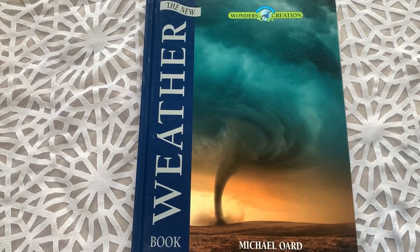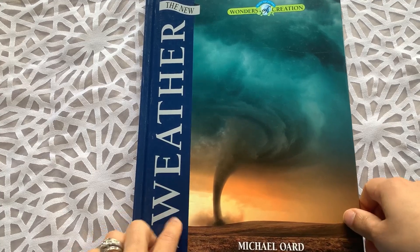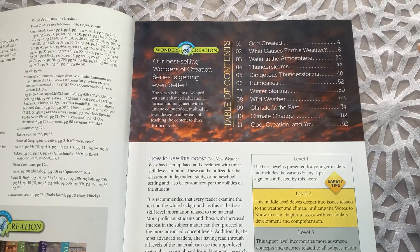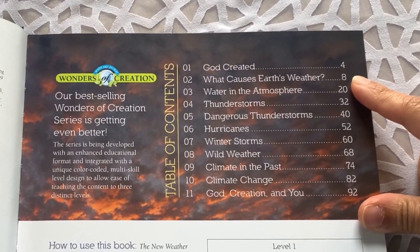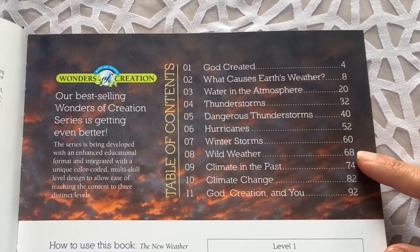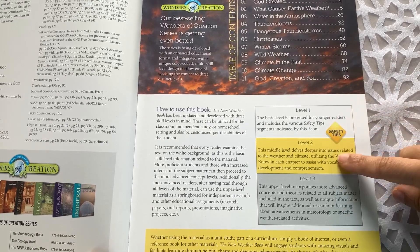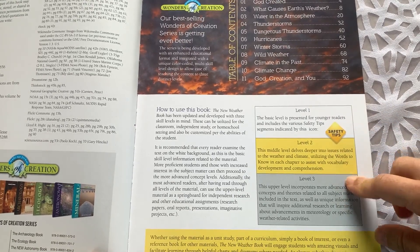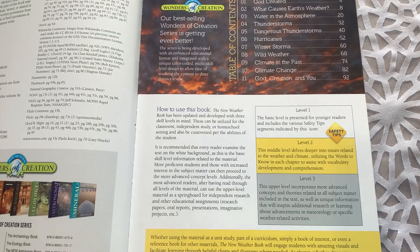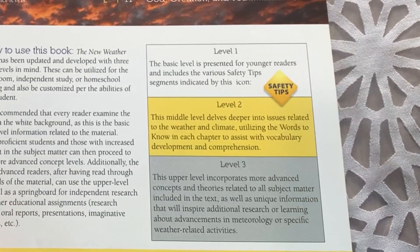The first book that your student will work through is the weather book. Each one of the four books has a different author. They are beautiful books and they're laid out in the same way. I'm going to use the weather book as an example to show you how the layout works. The way it's laid out in each book is that there are three levels you can explore with your child. This really makes this course a great option as a group subject, because you're able to have multiple grade levels — again, this course is designed for seventh to twelfth graders — and you can have several students within that range using the same course.